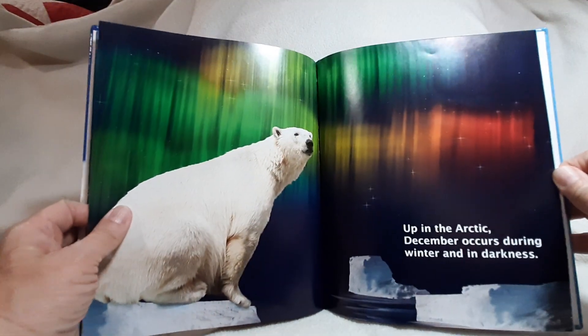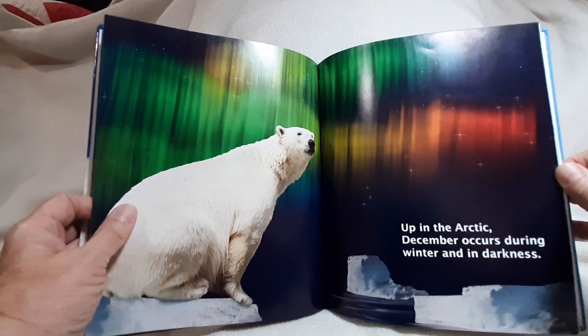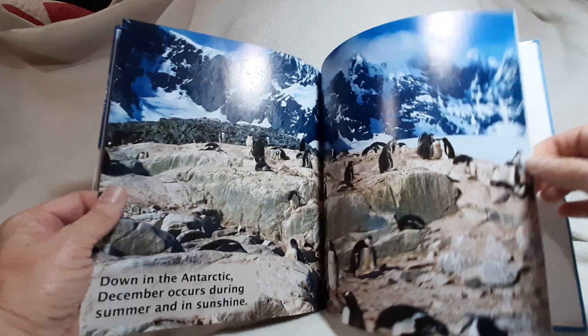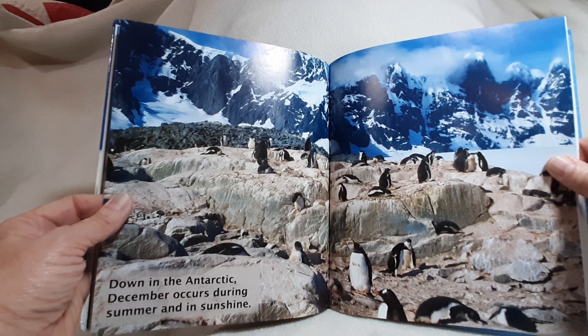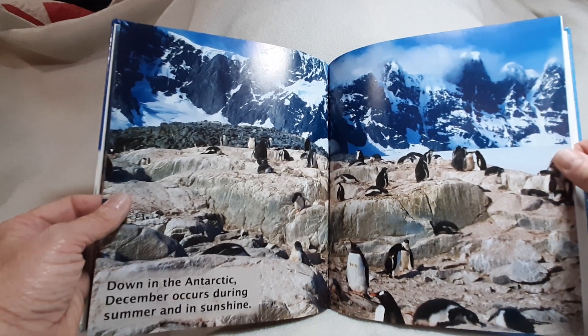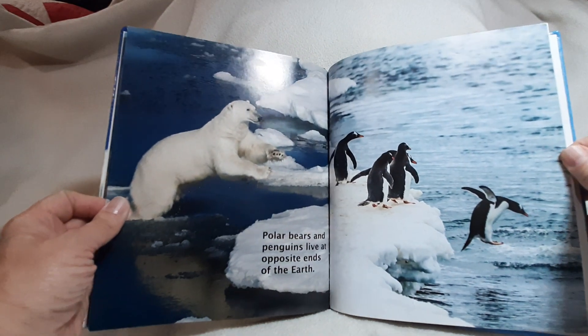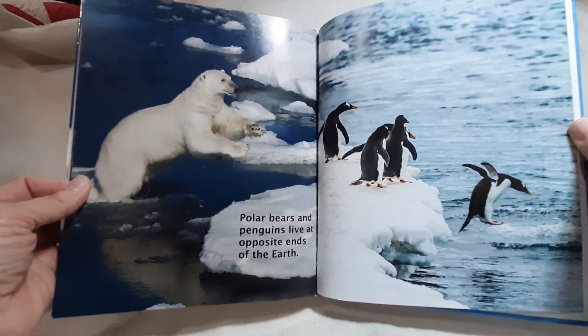Up in the Arctic, December occurs during winter and in darkness. Down in the Antarctic, December occurs during summer and in sunshine. Polar bears and penguins live at opposite ends of the earth.